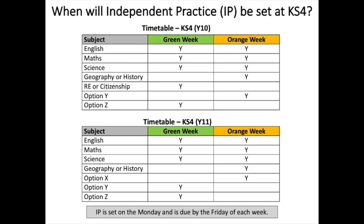At Key Stage 4 the timetables are shown. Again, independent practice is set on the Monday and is due by the Friday of each week. Maths, English and Science will have independent practice every week.